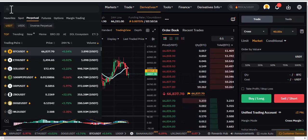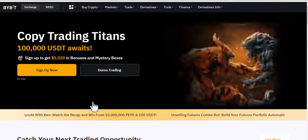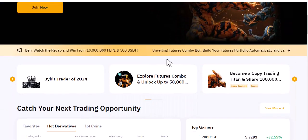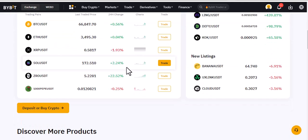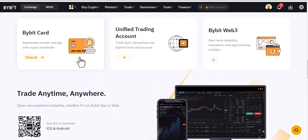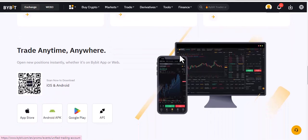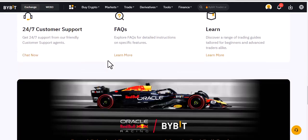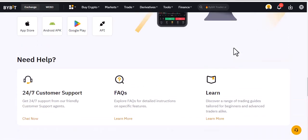Bybit has a lot of coins that you can explore. It also has demo trading, shows you hot derivatives and favorites, and when you go down there's copy trading. You also get a unified trading account and Bybit Web3, so you can trade at any time. It also has a lot of opportunities in terms of giveaways, which I really like about this platform.